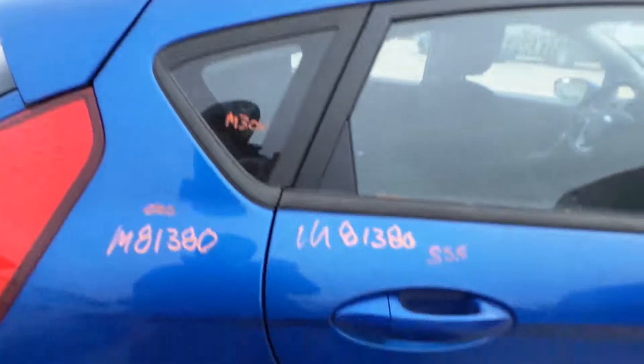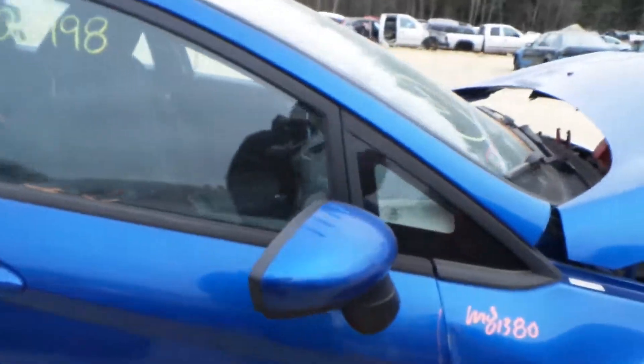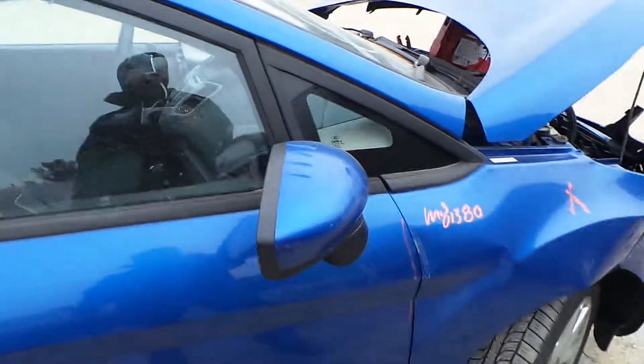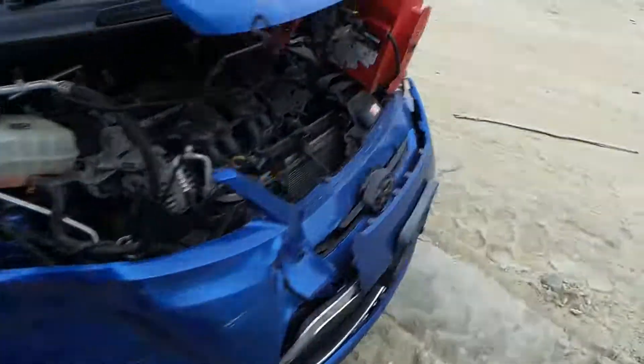We also have good quarter window glass. We have an insurance quality right rear door, as well as a front door. We've got a good body colored mirror on the right hand side.